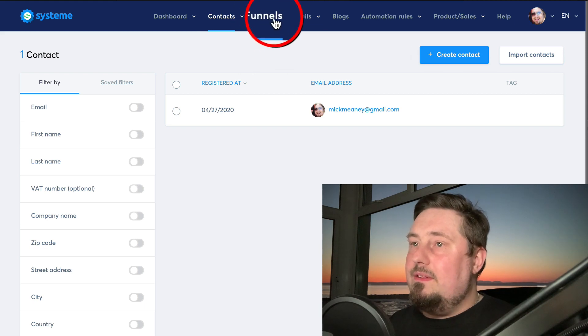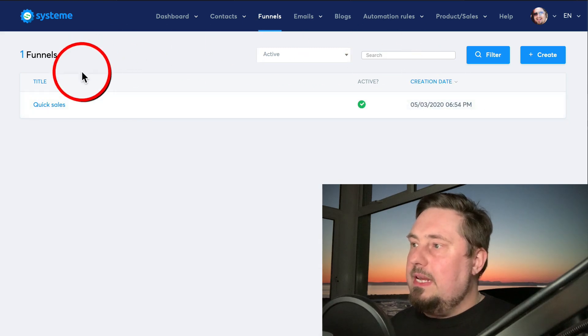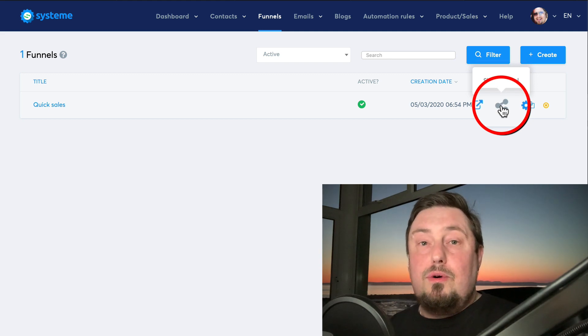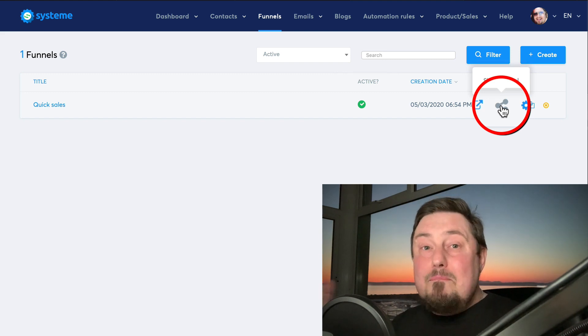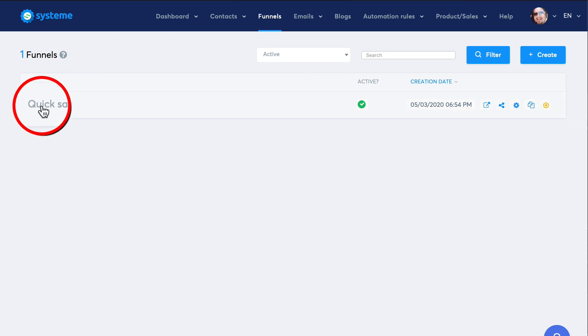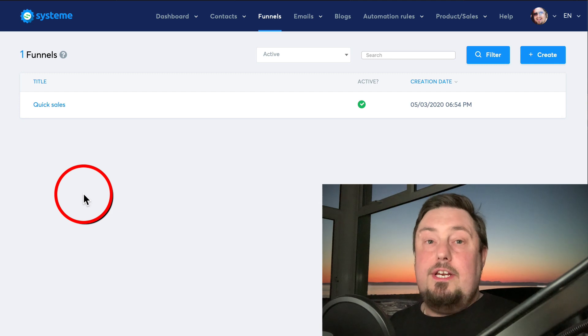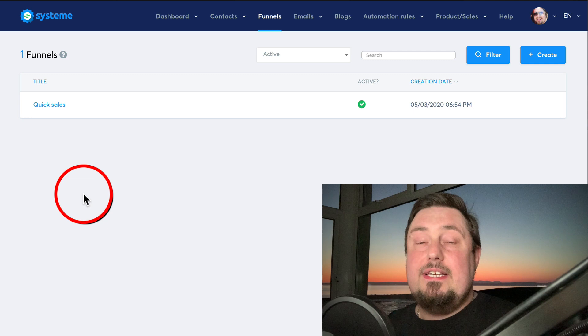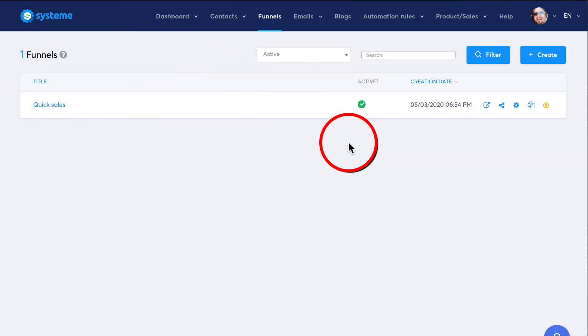Here we have funnels — this is where the fun begins. You can see I've been building my own funnel. If I click 'share funnel', I can share this funnel with you and I'm going to. If you want me to create a separate tutorial showing how I build my funnels, and then give you the funnel so you can automatically import it without doing any building yourself, tell me in the comments. The funnel I'm building is called 'Quick Sales' — it's designed to generate profit from day one and continue increasing profit day after day.